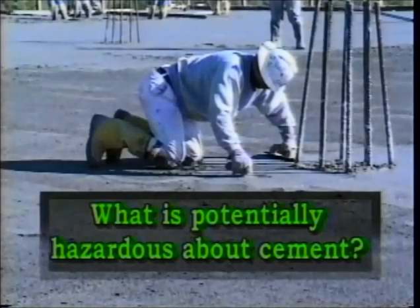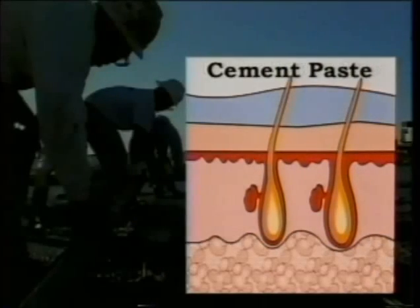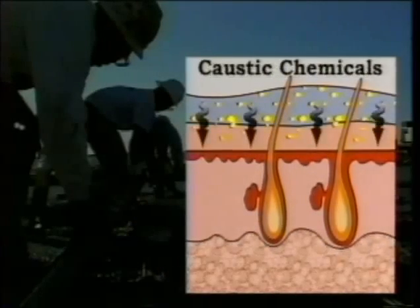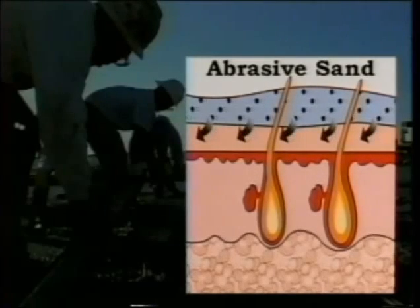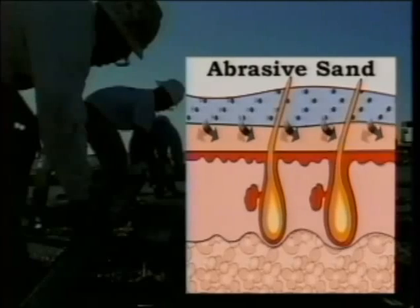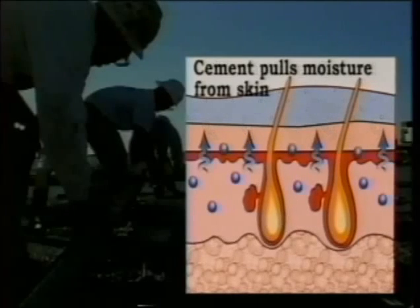So what is it that's potentially hazardous about cement? Cement is alkaline in nature and when combined with water becomes strongly basic. Strong bases, like strong acids, may be harmful or caustic to the skin. Many wet cement products are also abrasive. Whether you work with concrete or mortar, these products contain abrasive sand, which can irritate and damage protective layers of the skin, making it more susceptible to the harmful chemicals in wet cement. Cement also absorbs water from any material it touches, making it very drying to the skin.